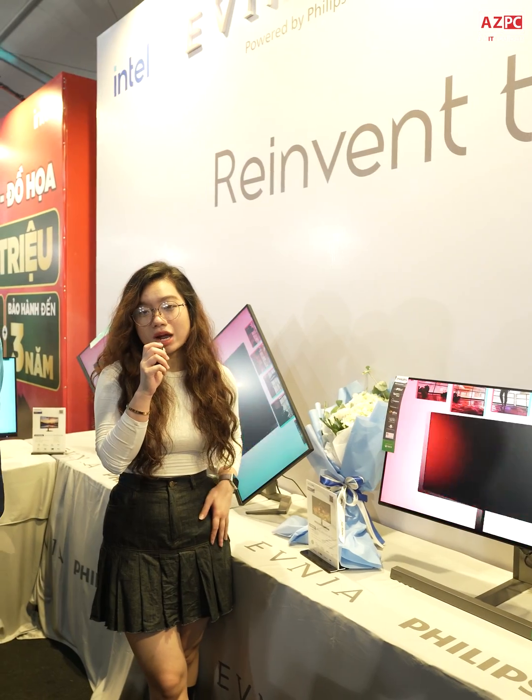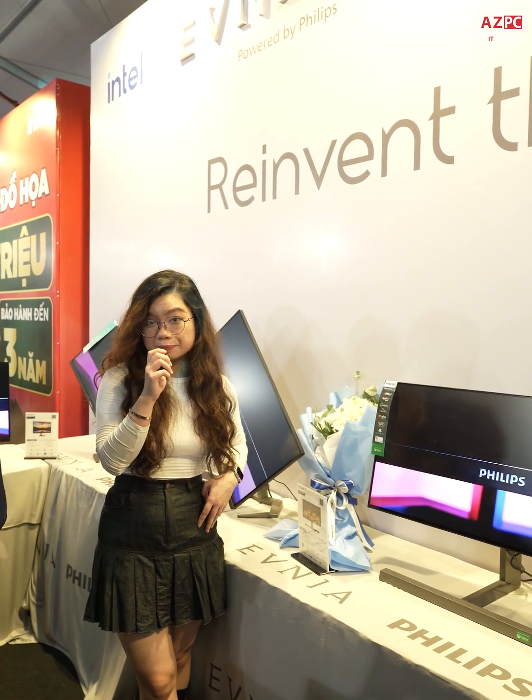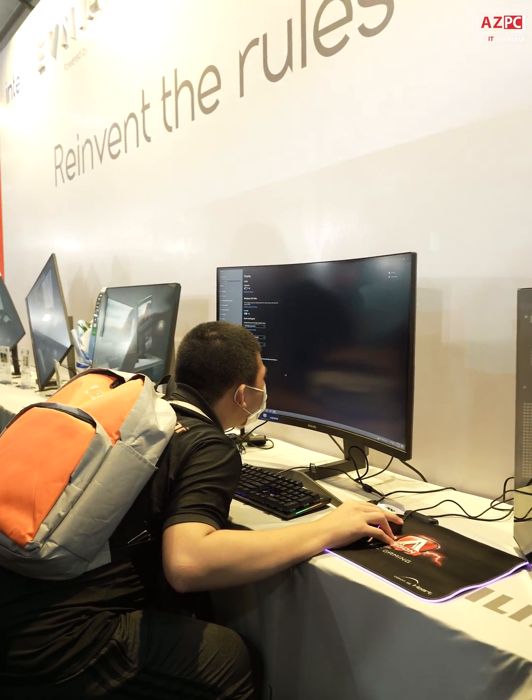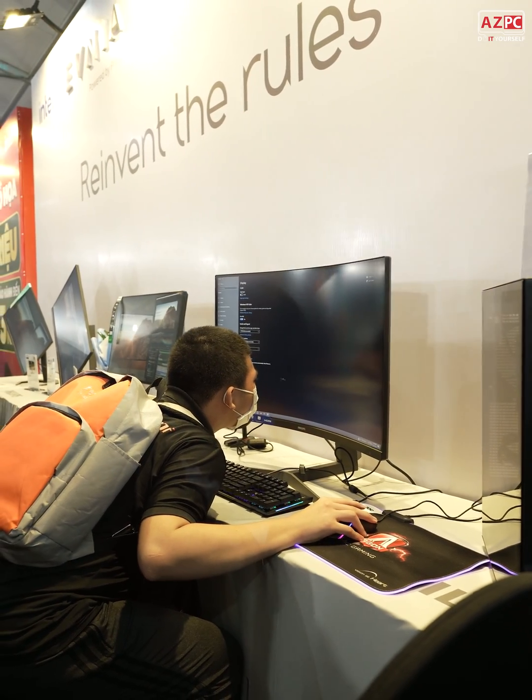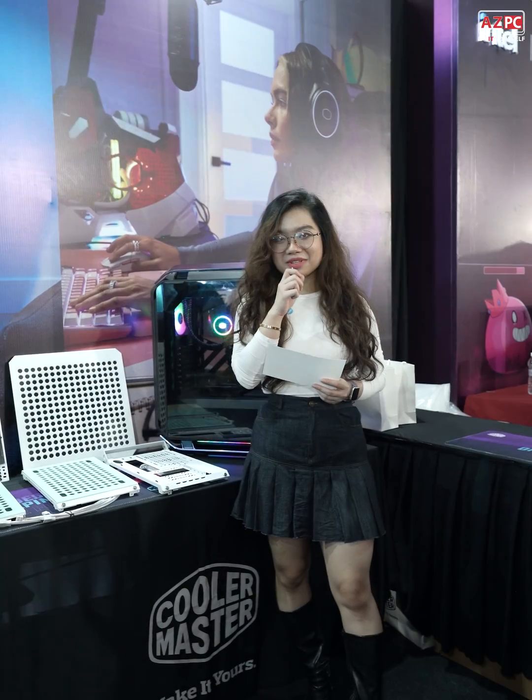So right now I'm standing in front of the Philips booth, and as you can see we have different types of monitor displays, and they're 4K.